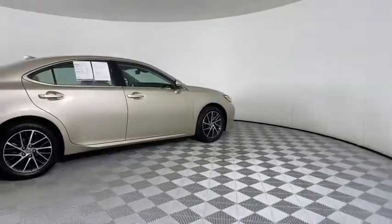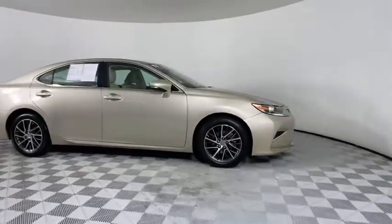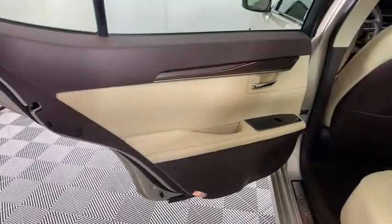Backup camera, anti-lock braking system, LED headlights, steering wheel audio controls, power passenger seat, keyless entry, traction control, stability control, lane departure warning, Bluetooth.